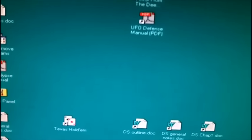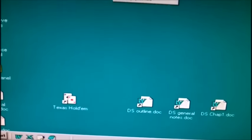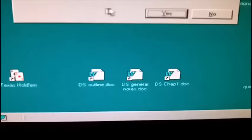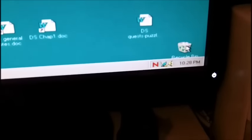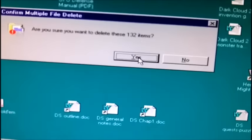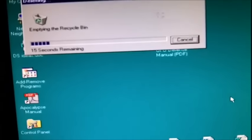We're gonna get rid of that 'apocalypse' file — delete it. All right, got rid of that. I think what I'm gonna do here is empty the recycle bin. It's got 132 items, so we're gonna delete that and give us some space on this huge two gigabyte hard drive.